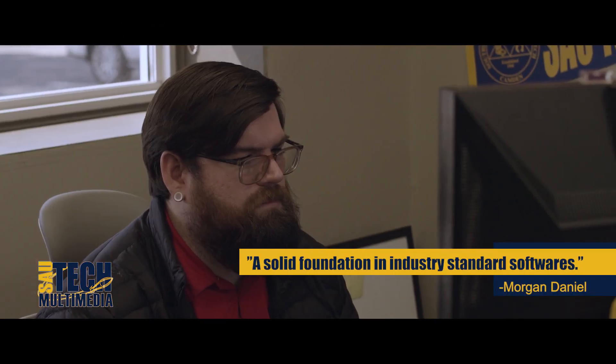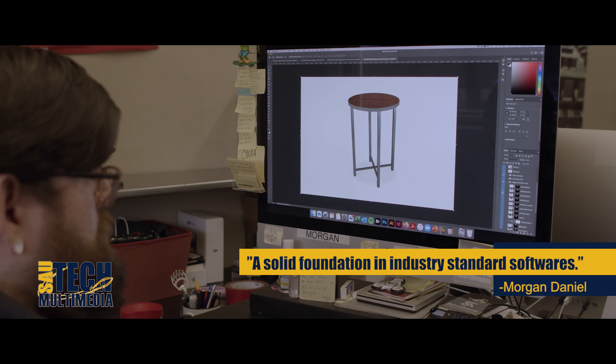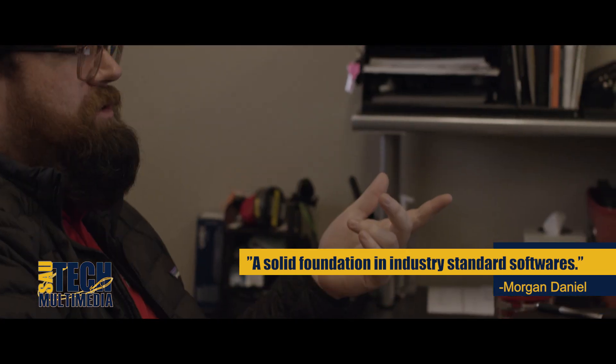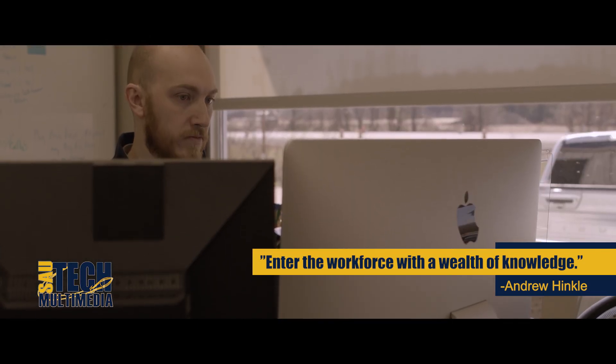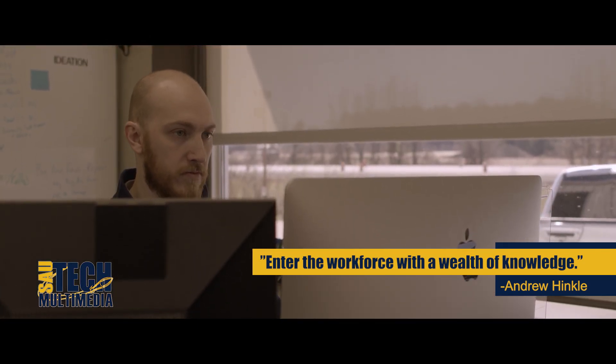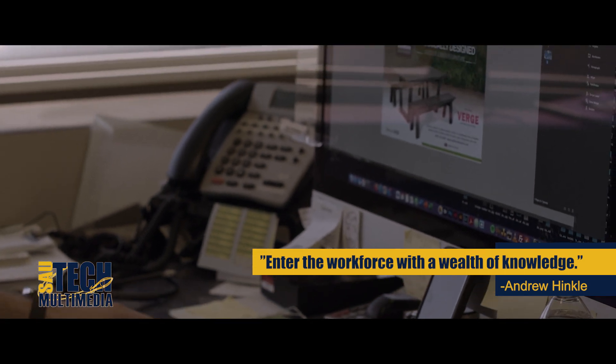SAU Tech helped me succeed by giving me a solid foundation in industry standard softwares such as the Adobe Creative Suite and giving me real-world experience and letting me know what to expect once I moved into the workforce. Having the opportunity to do a little bit of everything, whether it be graphic design, web development, or audio video, I was able to enter the workforce with a wealth of knowledge that kind of made me a Swiss Army knife to handle an abundance of projects, which prepared me to just enter that workforce.